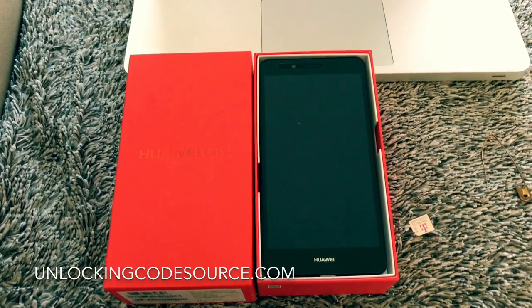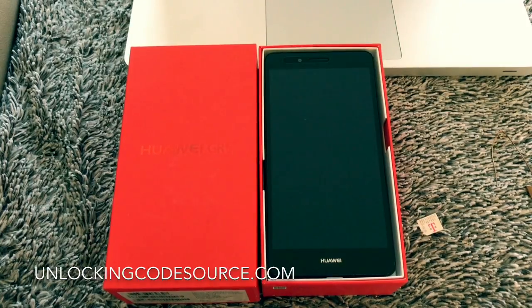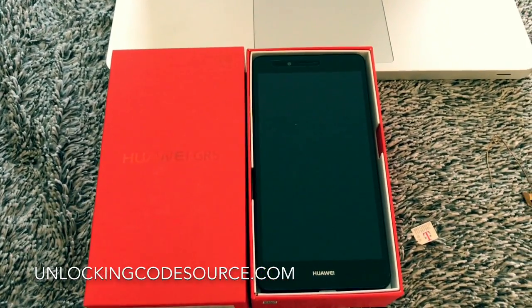Hey guys, how's it going? Today I'm going to show you how to unlock your Huawei GR5. This one's locked to Fido in Canada. We're going to unlock it so you can use any network worldwide.